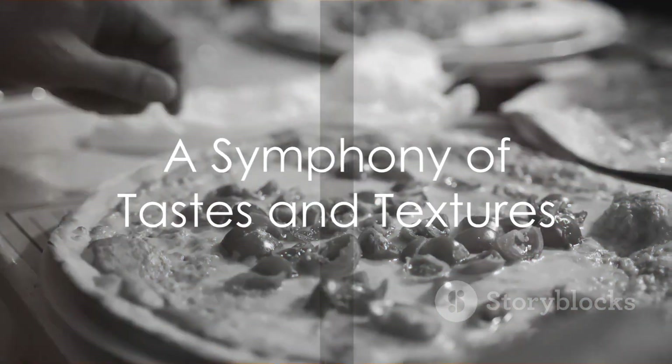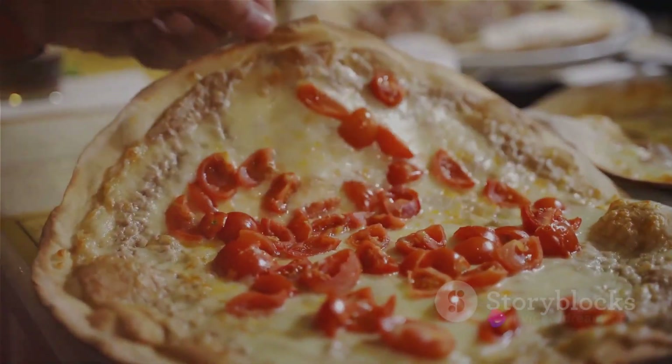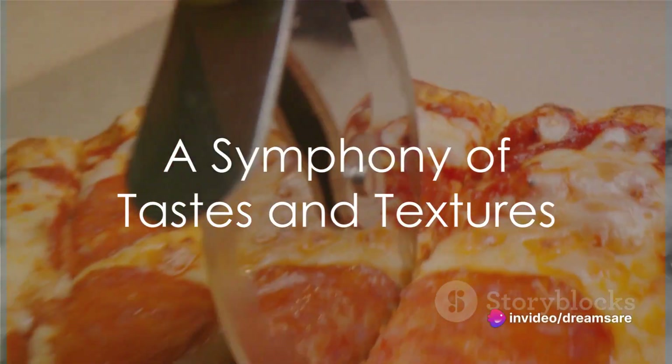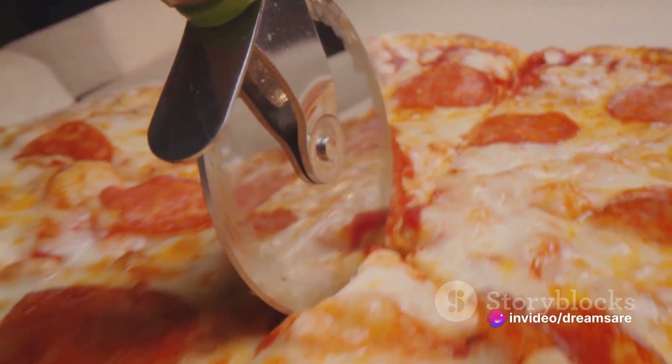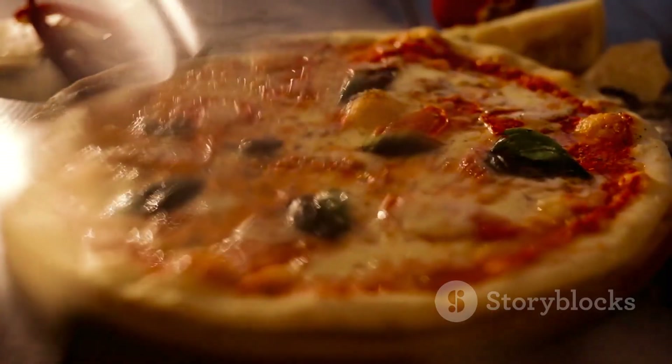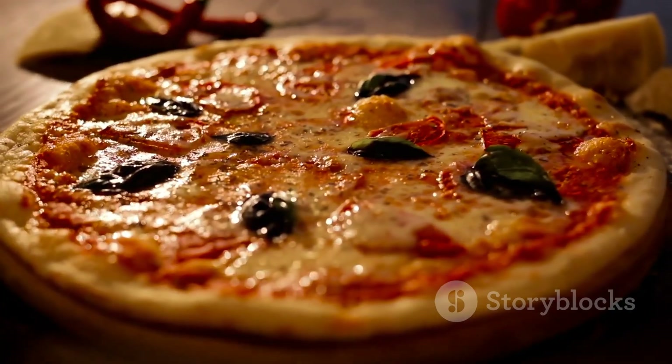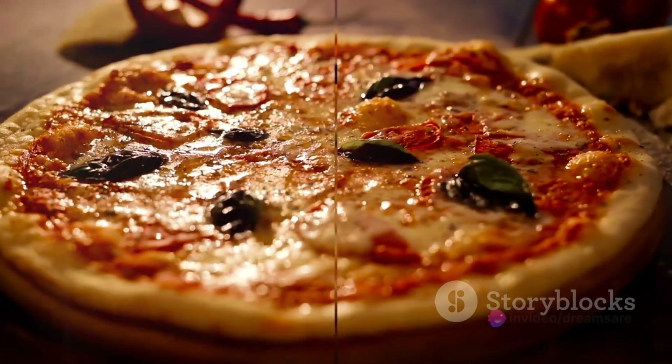But the margherita pizza is more than just a combination of these ingredients — it's a symphony of tastes and textures. The crunch of the crust, the tang of the sauce, the creaminess of the cheese, and the freshness of the basil harmonize perfectly, creating a dish that's both comforting and exciting.